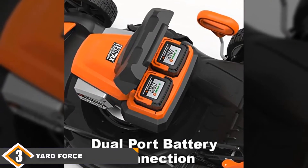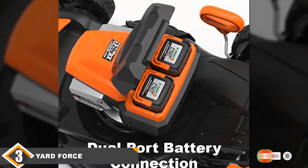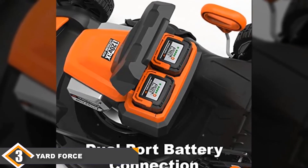A battery-powered engine might be a concern for some, as it won't have the same cutting power as a gas-powered engine. Also, the handlebar bends easily. This can be fixed by hammering it back into place, but for quite an expensive mower, it's disconcerting that such an important part can bend out of shape.